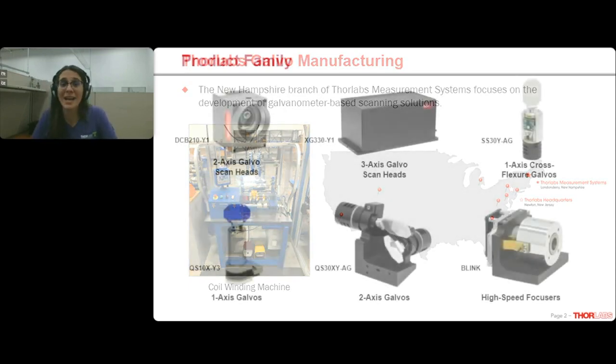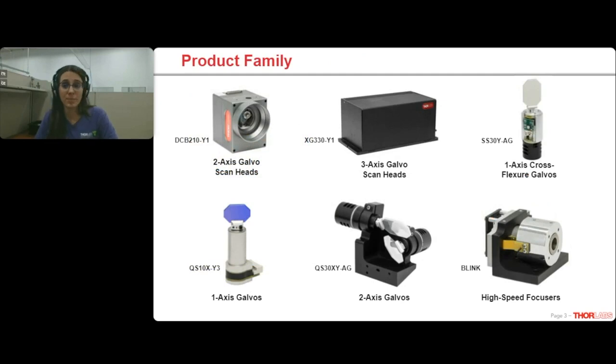Speaking of the catalog, we have a large selection of beam steering products, and discussing all of them would take significantly longer than the time we have today. I am going to focus on our open frame QS series of galvos, as well as our two-axis and three-axis package scan heads. We also offer flexure galvo systems and our Blink high-speed focusing module — both of which could be their own separate webinars, so I won't get too in-depth about them today.